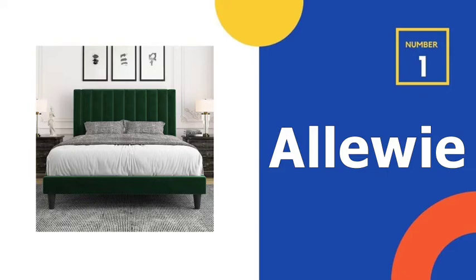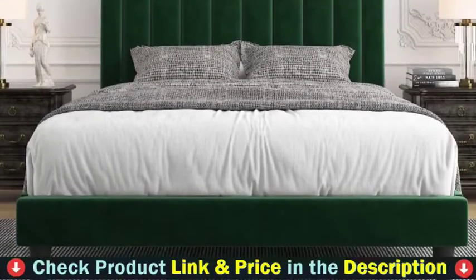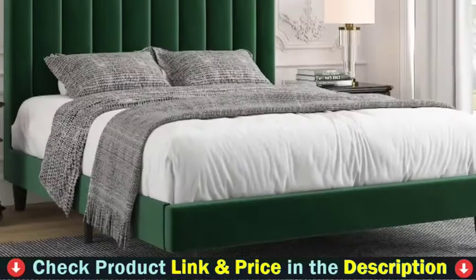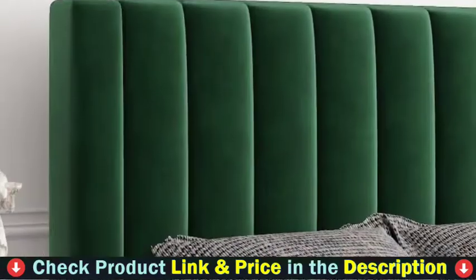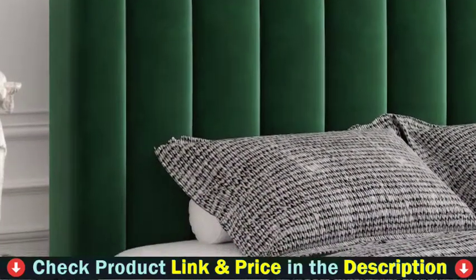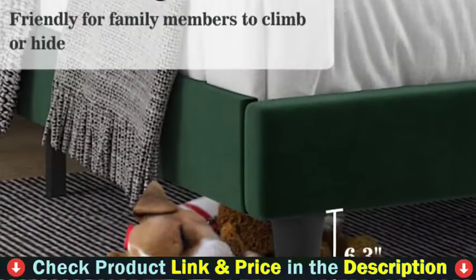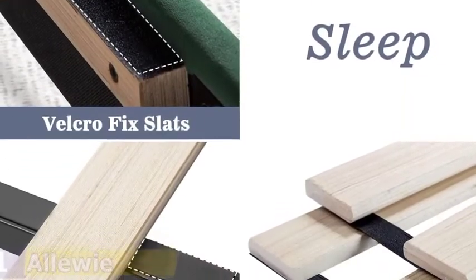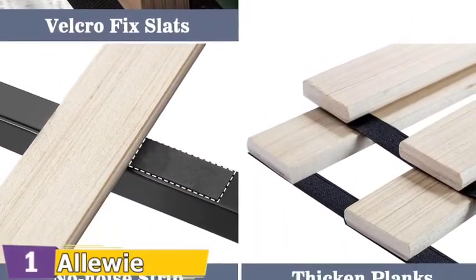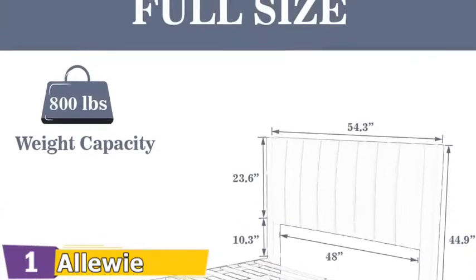Our number one choice is the Alawi full bed frame with headboard. The velvet can appear a very different color at different angles of view and light environments — darker in shadow and lighter in a bright room. The bed's headboard features a modern vertical channel design that makes a statement in any bedroom. Luxurious plush velvet adds softness and completes a contemporary aesthetic. Foam padded upholstery offers supportive comfort, with foam padded tape and thickened wood slats on the steel bed frame for noise-free use.